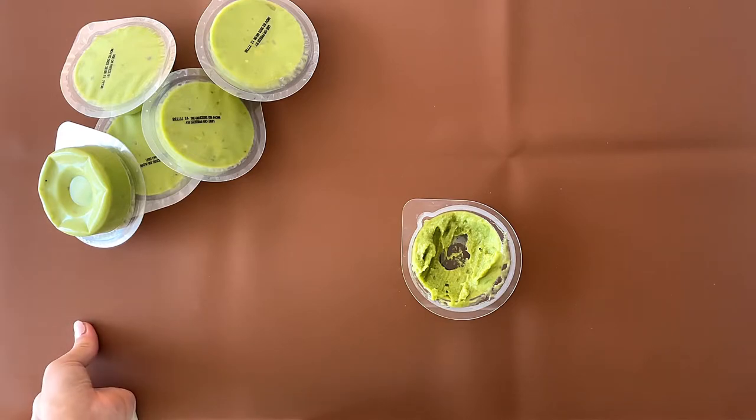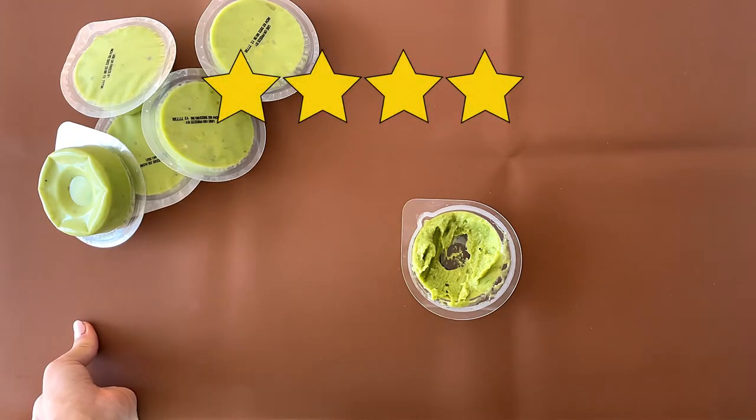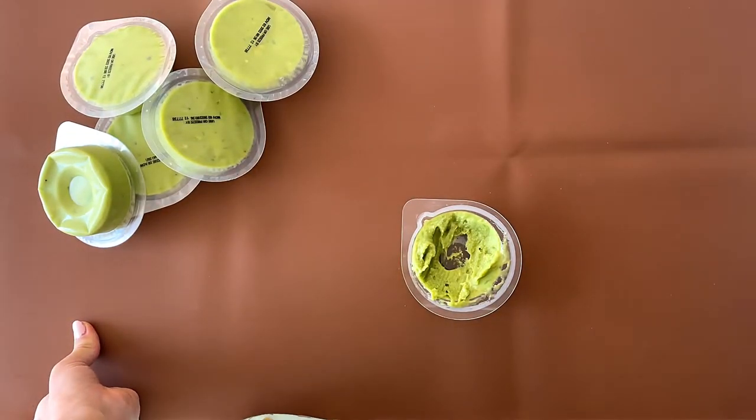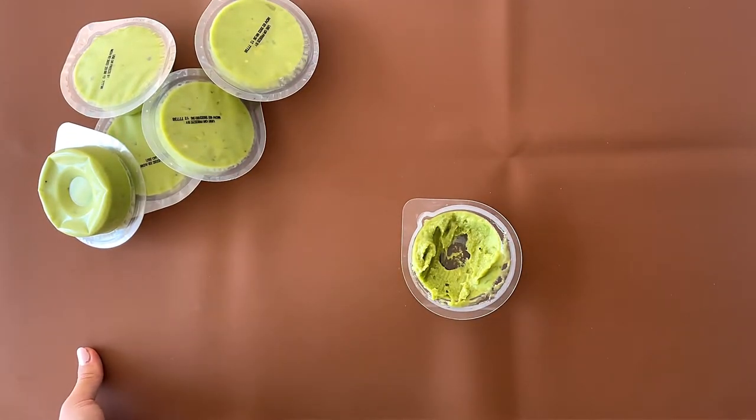My dad's rating is 4.1. I'm a rating of 4-ish. It's flavorless by the way — not a lot of flavor. It's just avocado.